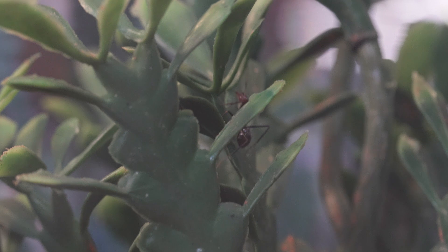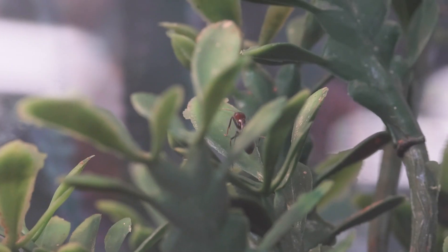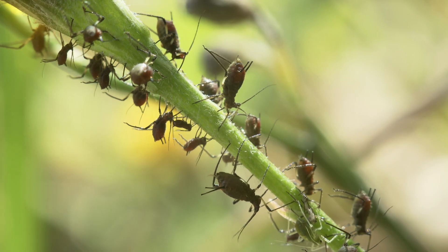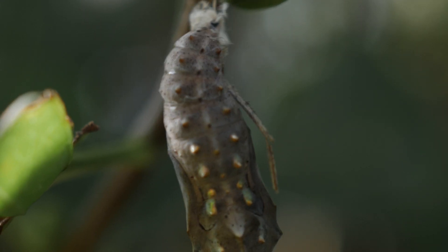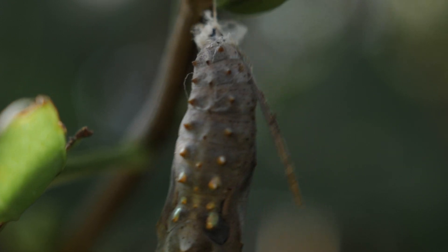Let's have a quick word about Iridomyrmex purpureus and their symbiotic relationships with other species. They tend to aphids for their honeydew and, in return, offer them protection from predators. They have the same type of deal with some caterpillar species, until they turn into butterflies — then they hunt them, if they can't escape their surrounded cocoon fast enough.